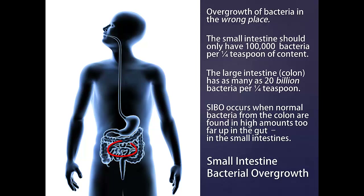SIBO occurs when normal bacteria from the colon are found in high amounts too far up in the gut, in the small intestine.